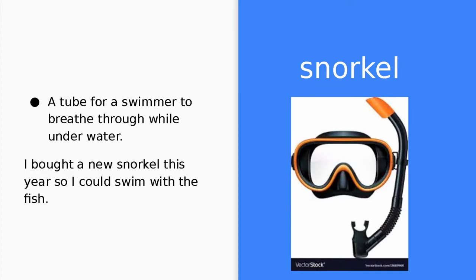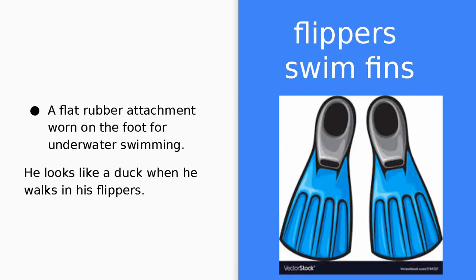Snorkel. A snorkel is a tube for a swimmer to breathe through while underwater. I bought a new snorkel this year so I could swim with the fish. Flippers, or swim fins. A flipper is a flat, rubber attachment worn on the foot for underwater swimming. He looks like a duck when he walks in his flippers.